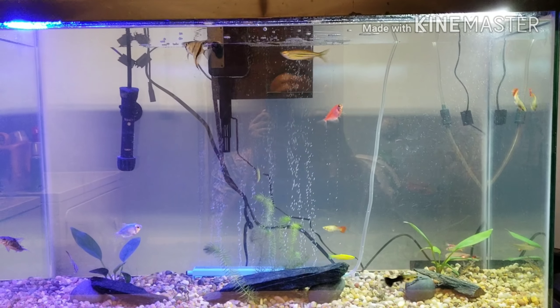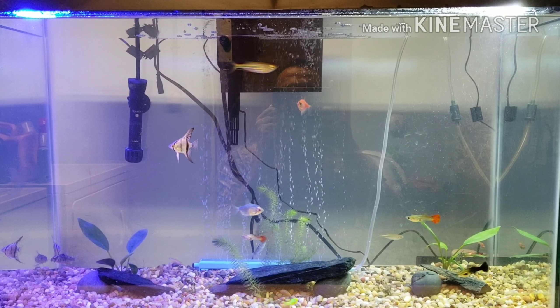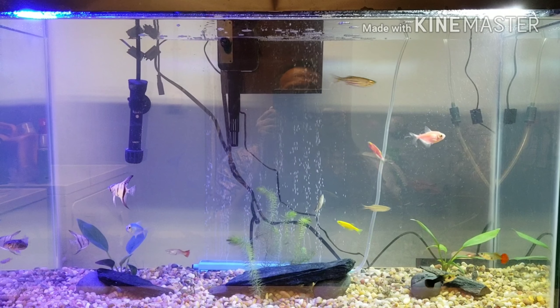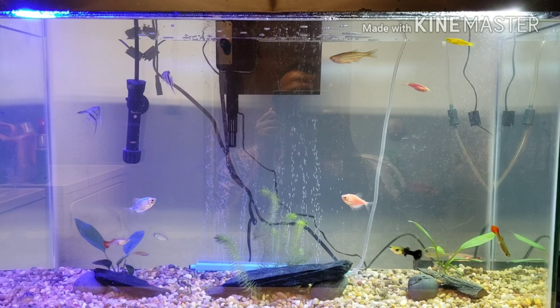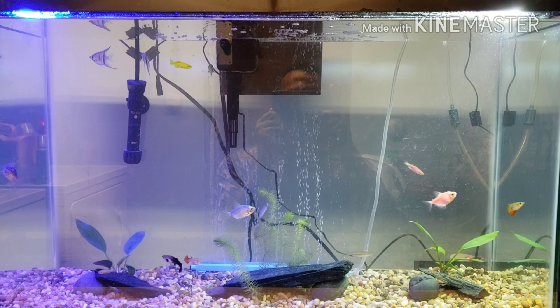As you can see we've got some Cory cats, got a skunkback loach in there, we've got two angelfish, various species and morphs of danios, and then we've got the neon tetras — pink and blue — and three guppies.